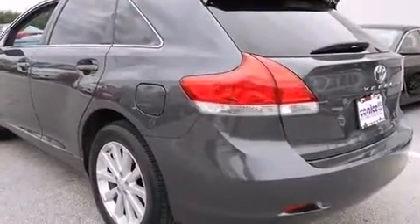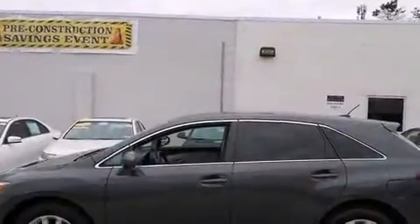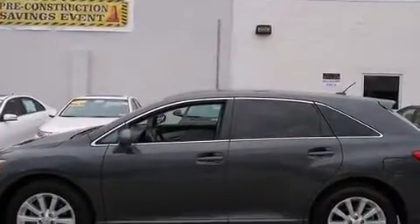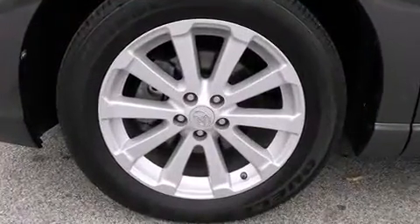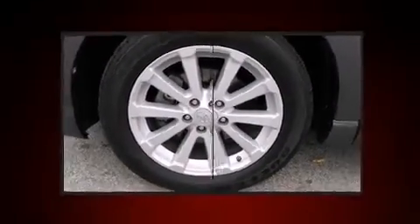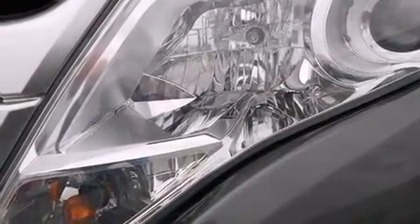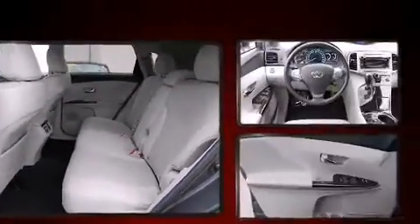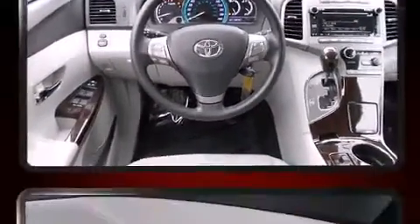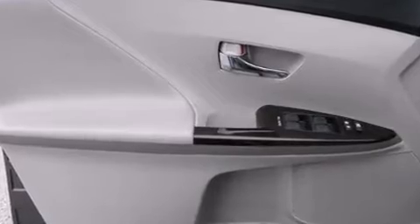Toyota also prioritized safety and security by including dual front impact airbags, head curtain airbags, traction control, brake assist, anti-whiplash front head restraints, ignition disabling, and four-wheel disc brakes with ABS. With electronic stability control supplementing mechanical systems, you'll maintain precise command of the roadway.